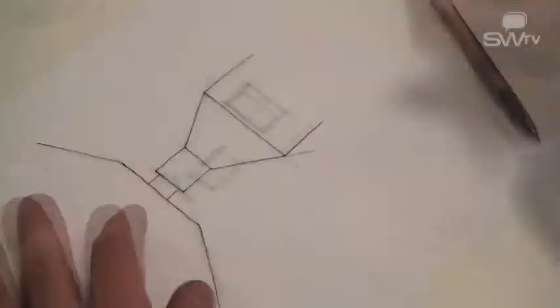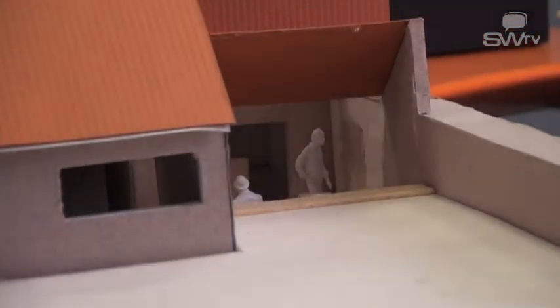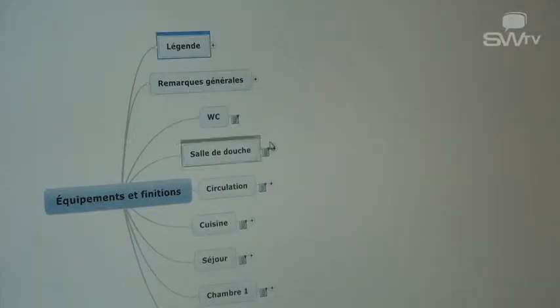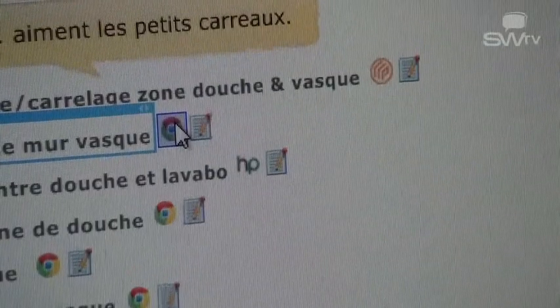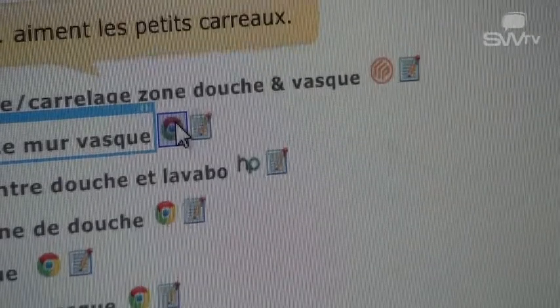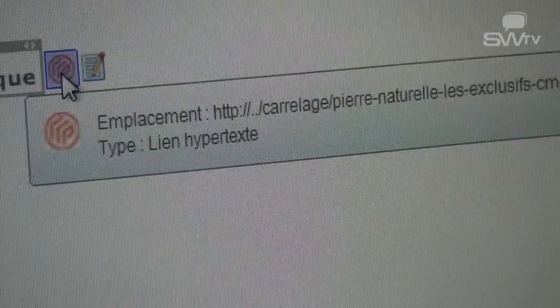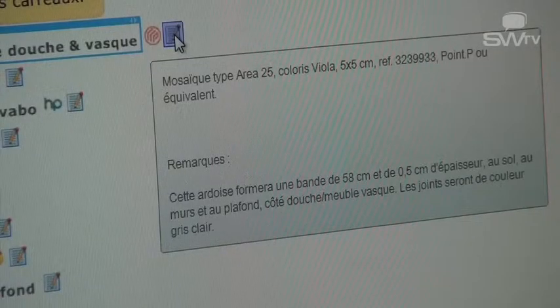Each piece of information that you give us during the first meeting, we will integrate into an information system that will follow us from the first meeting to the final reception. In this document, we start by recording each space — the kitchen, the bathroom, the toilet — and then for each space, we indicate all the different features and needs. In the next phase, we will give you a reference for each piece of equipment and each finish of each room.